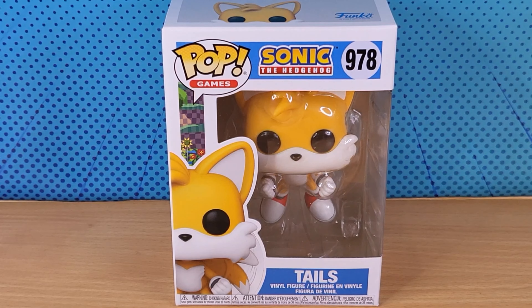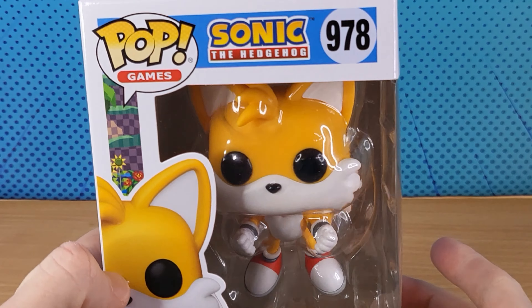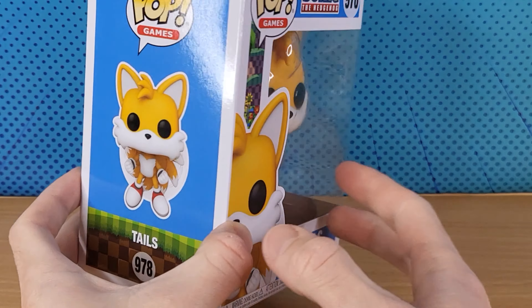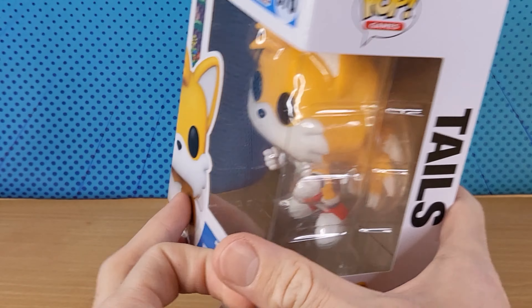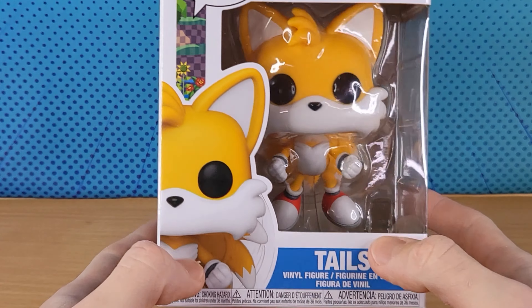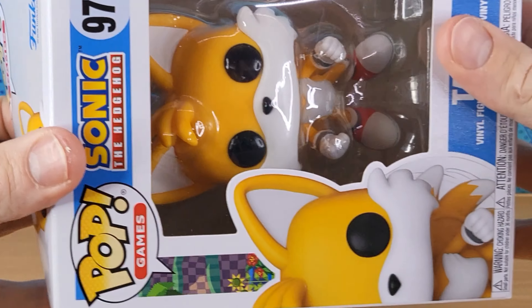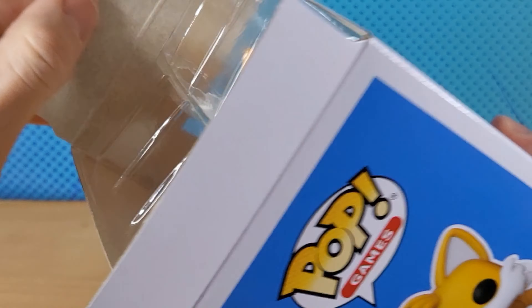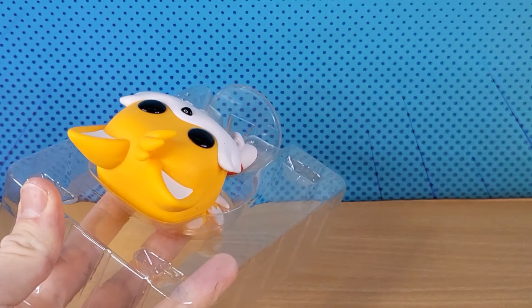Alright guys, check this out. This is the Flying Tails the Fox, Sonic the Hedgehog Funko Pop Vinyl figure from the latest wave. This was actually just released in my country — the last Funko of the wave to complete the set. Of course I had to buy this; it's the last one.